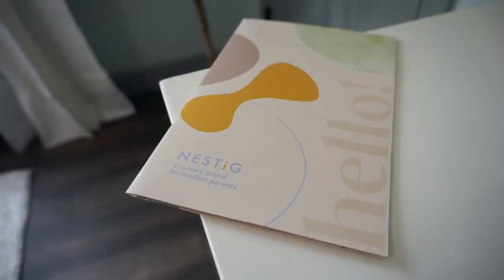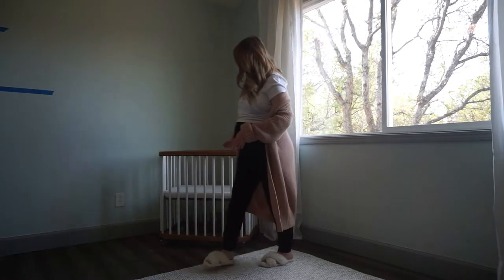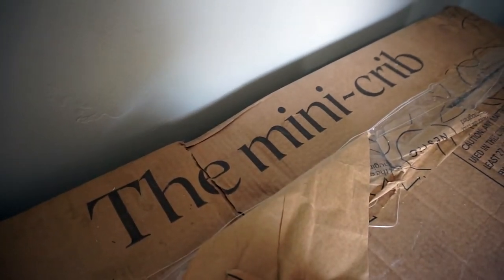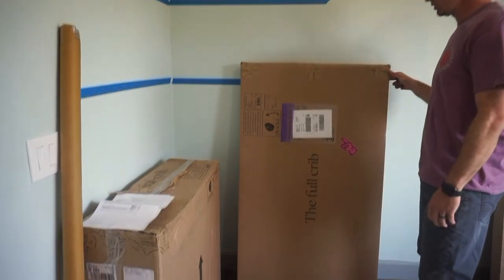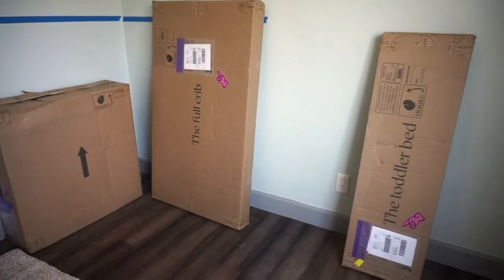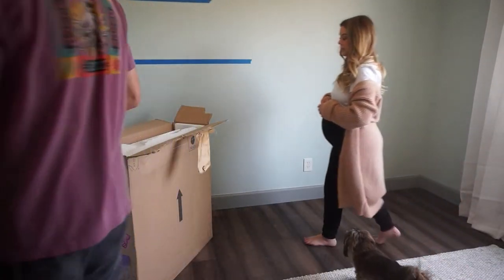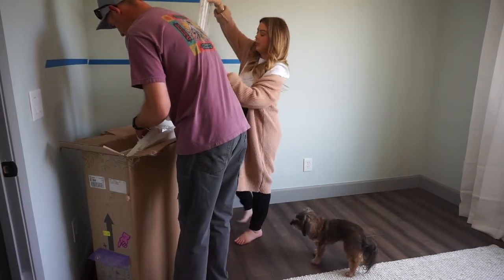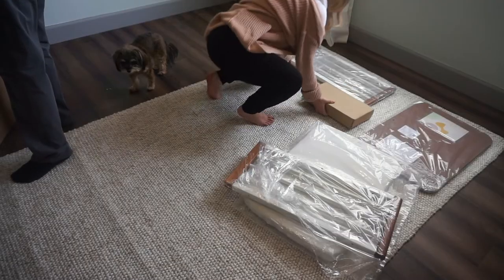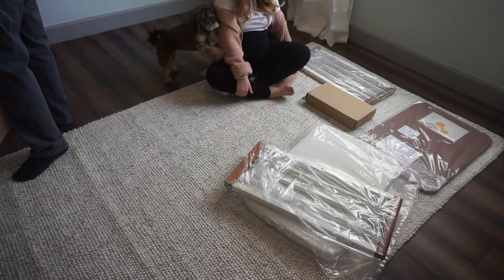Now I'm going to share more about the crib. This is from Nestig. I found them on Pinterest or Instagram, and what stood out to me is that they start with this mini crib — which is what we're putting together for this video — but they also send you a transitional kit for a full crib and a toddler bed. Danny moved those boxes downstairs since it'll be a while, but I love the idea that it's everything you need right away, set up as your baby grows.